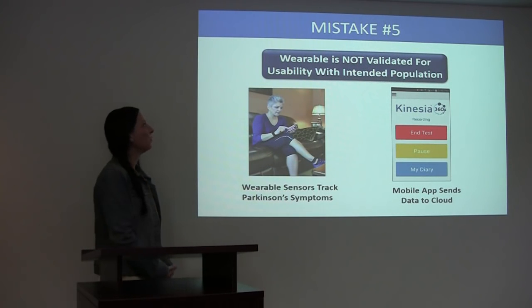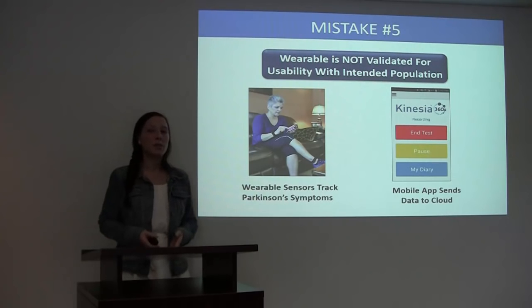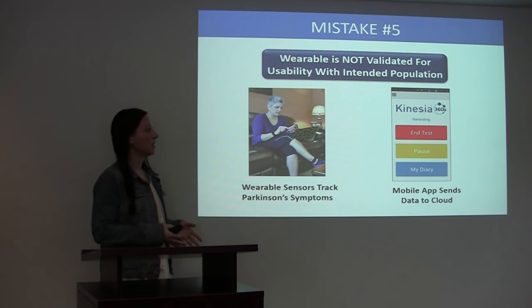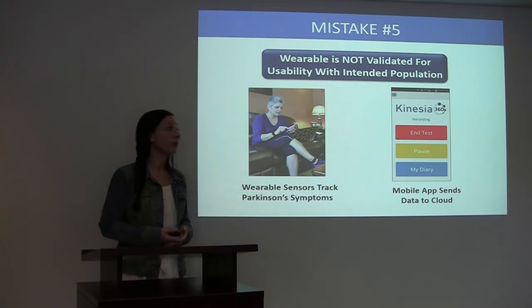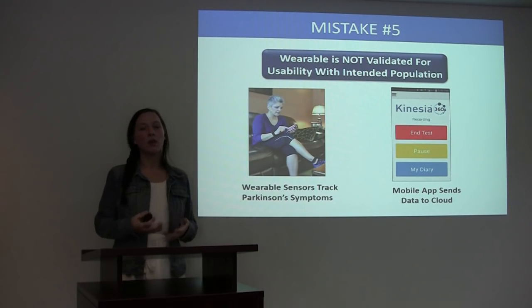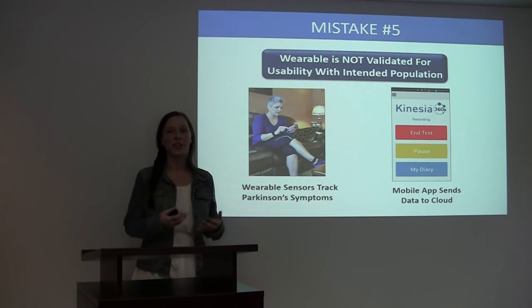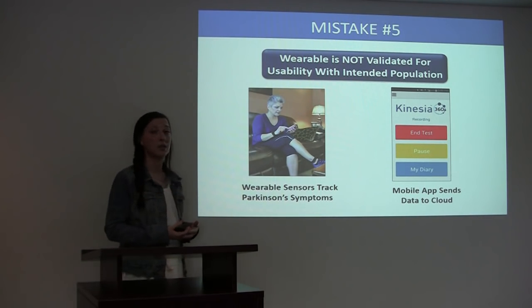Mistake number five: the wearable is not validated for usability with the intended population. Think about the study population that will be recruited for your study. It is likely that the disease state they suffer from is going to have symptoms that might make it difficult for them to use different types of technology. An example using our Kinesia 360 system — if you think about Parkinson's disease patients, they have a great deal of motor symptoms such as tremor, slowed movement, or even stiff movement. These types of symptoms can make it difficult for them to put sensors on their wrists or hands.